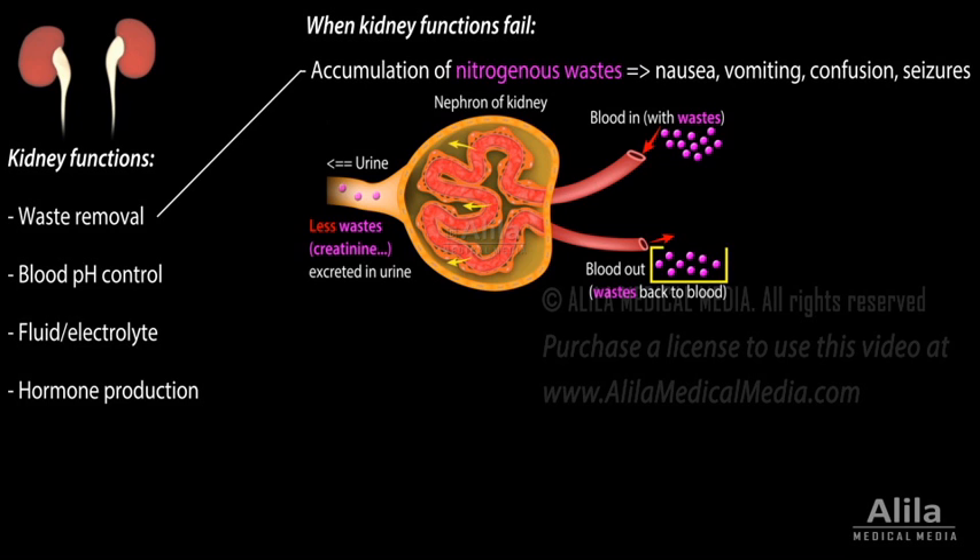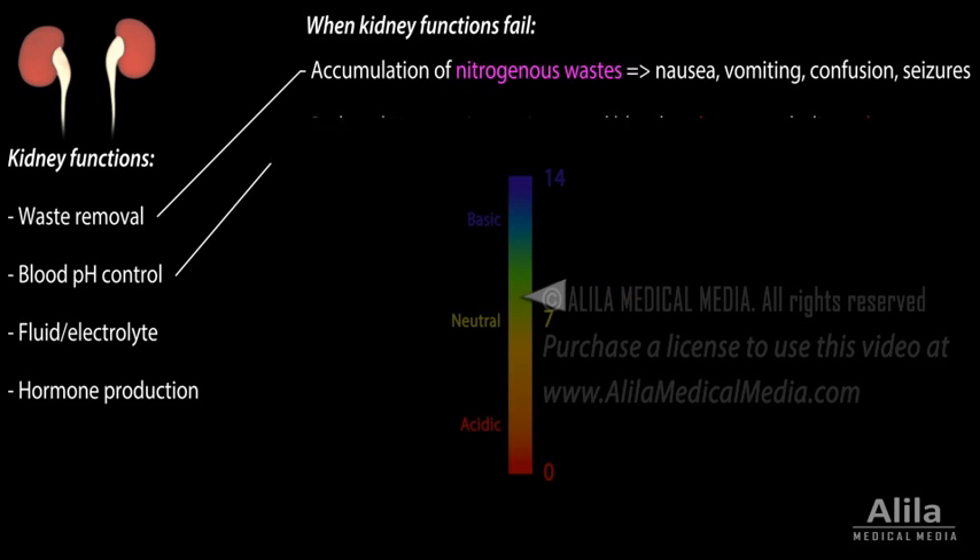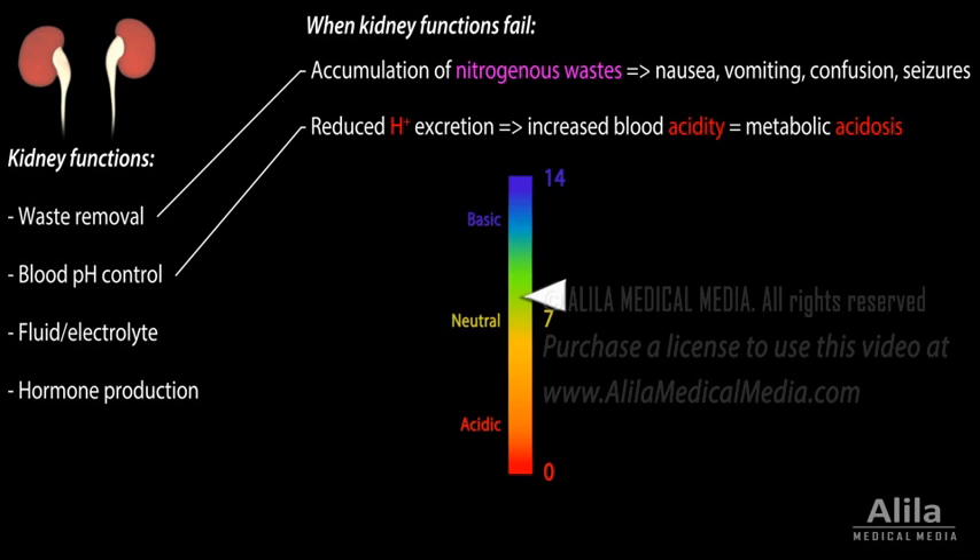Accumulation of toxic nitrogenous wastes can cause a range of symptoms, from nausea and vomiting to confusion and seizures. Reduced excretion of hydrogen ions leads to increased blood acidity, or metabolic acidosis.